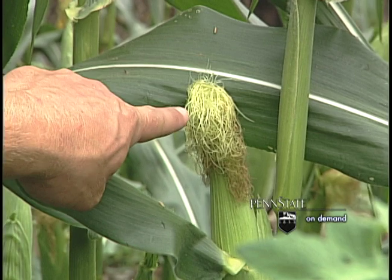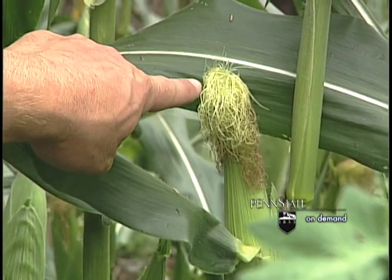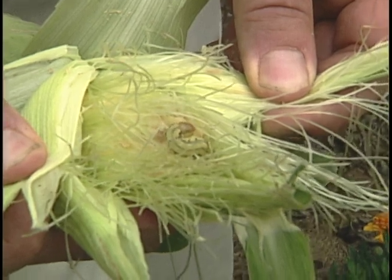The female moth lays her eggs on the silk. The egg hatches and a little worm or larva travels down the silk to the tip of the ear, where it then starts the feeding process on the kernels inside the tip.